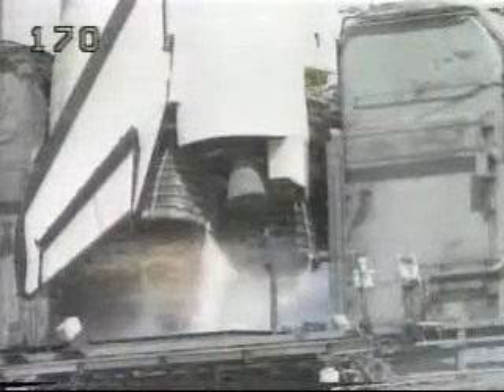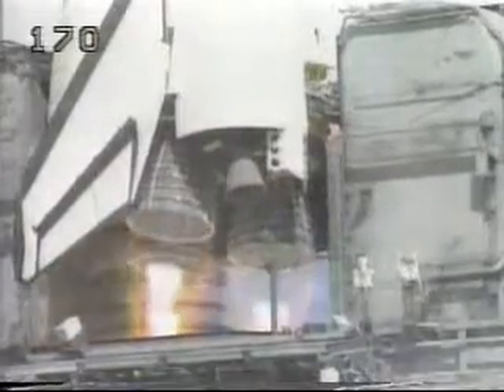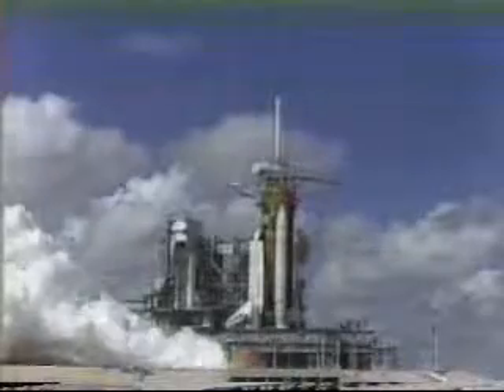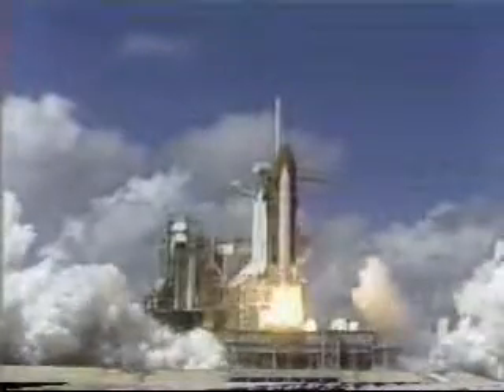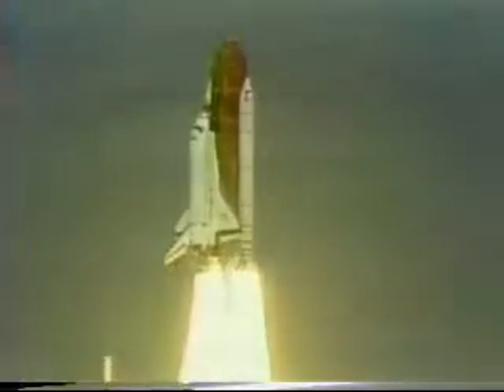Go for main engine start. 7, 6, 5, 4, 3, 2, 1, 0, and liftoff. Liftoff! Americans return to space as Discovery clears the tower.